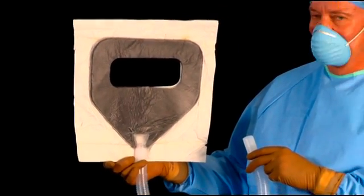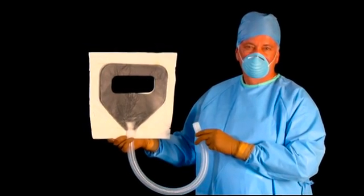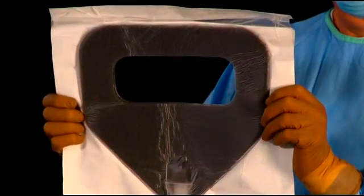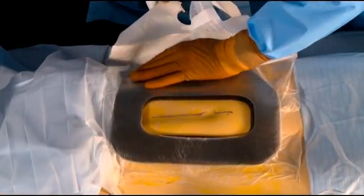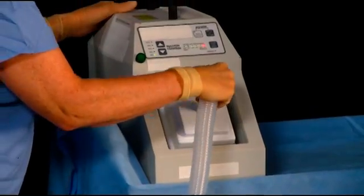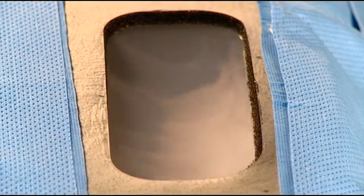Introducing the Square from Nascent Surgical, the first truly effective smoke capture device system for the operating room environment. The Square from Nascent Surgical is a square-shaped pliable device with an open-cell foam core, which is positioned around the intended line of incision. Once attached to the existing smoke collection system, Square removes smoke and other minute surgical debris from the site of the incision.